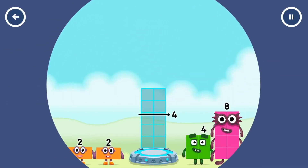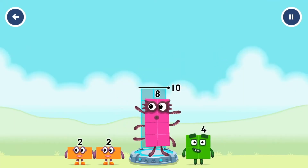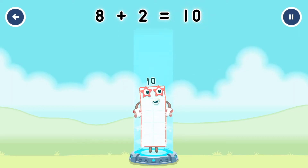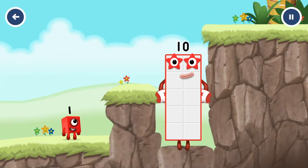Add number blocks to make 10: 8 and 2. You cracked it! 8 plus 2 equals 10. Excellent!